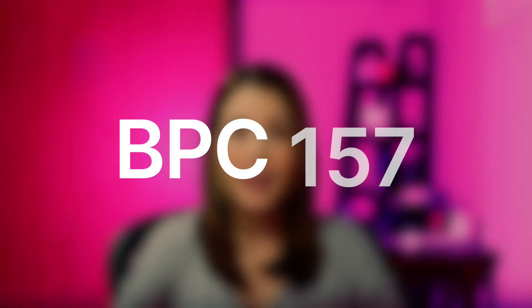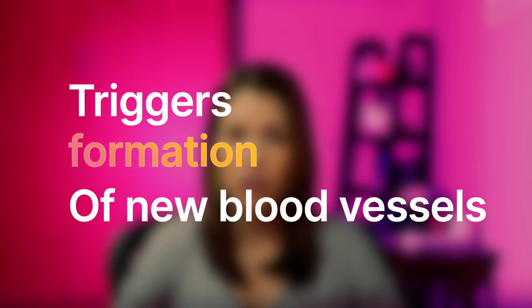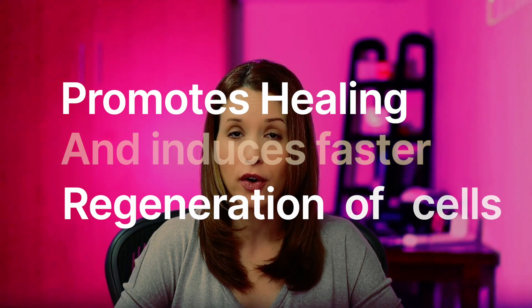The first peptide I am taking is called BPC-157. What it does is it triggers formation of new blood vessels, promotes healing, and induces faster regeneration of cells.